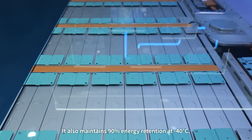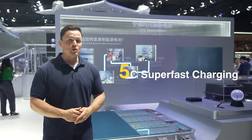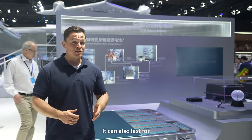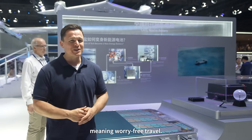It also maintains 90% energy retention at negative 40 degrees Celsius. Plus, it boasts 5C super-fast charging from 30 to 80% SOC in just 10 minutes. It can last for over 10,000 cycles and has passed multiple extreme safety tests, meaning worry-free travel.